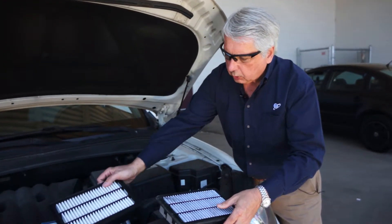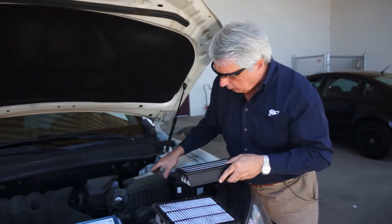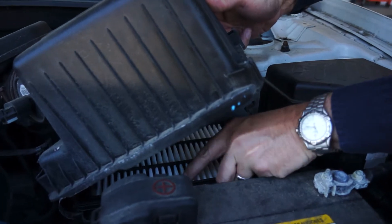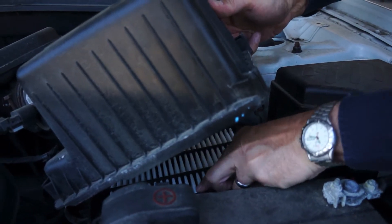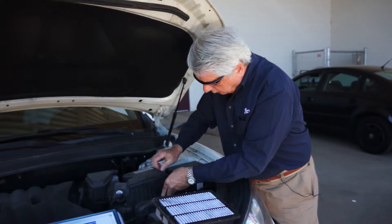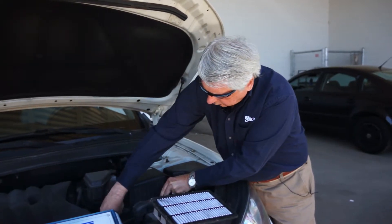It's very simple. Go to the auto parts store, get a new air filter, slide it right in, make sure it sits properly in place, put the housing back on, reinstall the clips, and you're good to go.